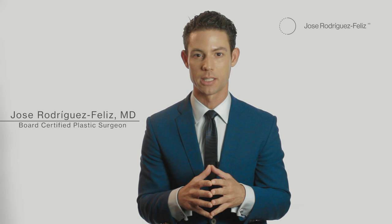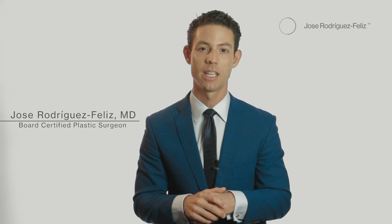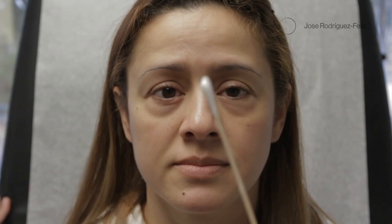A blepharoplasty is a surgical procedure that I perform to remove excess skin on the upper eyelid. It also improves the lower lid bags and in many cases it can improve the dark circles around the eyelids.